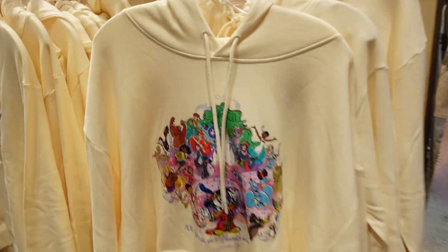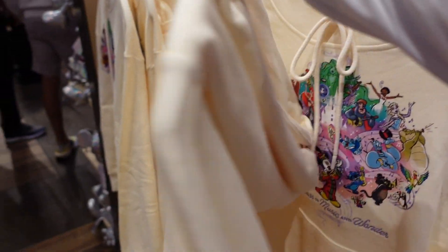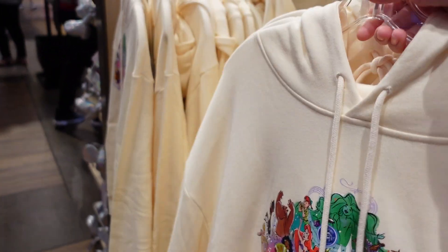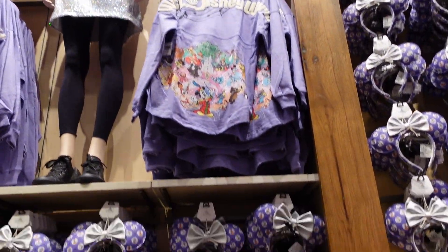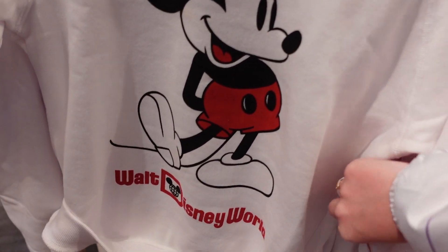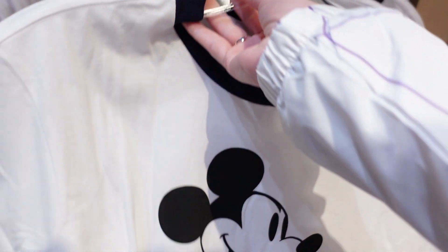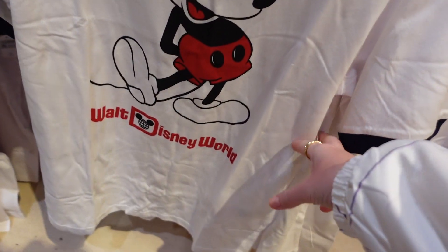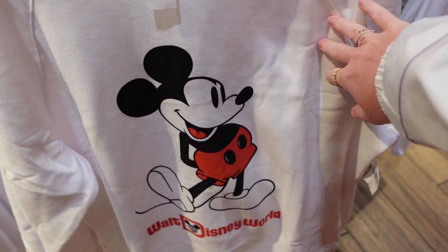Disney 100 hoodie — this kind of pattern is used in quite a few different merch items. That's $54.99, plain on the back. Look at all the ears and Loungefly. This jersey — that's the back and that's the front. This Mickey shirt, I love them — $54.99, Mickey on the front of Walt Disney World, plain on the back. There are a few different color options. This t-shirt version — plain on the back, that's the front — $34.99.